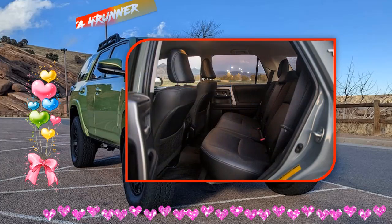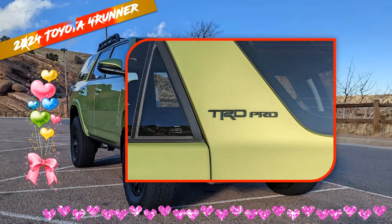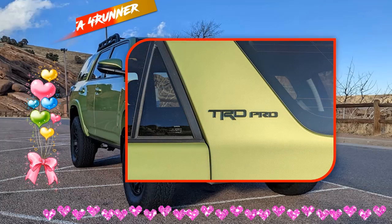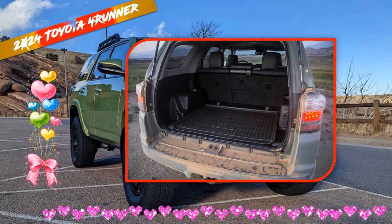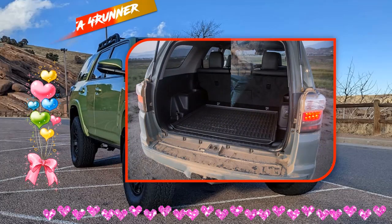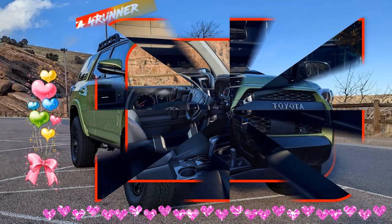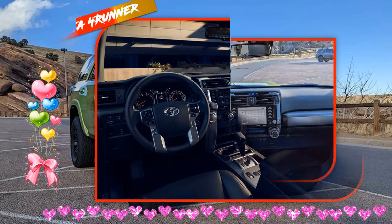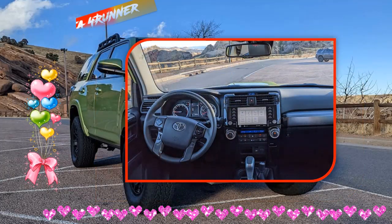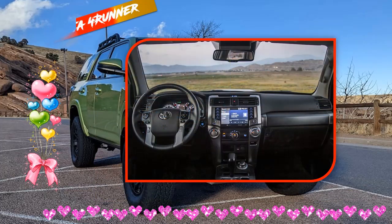2024 Toyota 4Runner Price and Release Date: Toyota has not said anything about the release date and price — what we have now is pure speculation and prediction. It is estimated that costs could be set at around $40,000 for the base trim, while availability could be set by the end of 2023. You'll have to wait for an official release from Toyota about the 2024 4Runner.